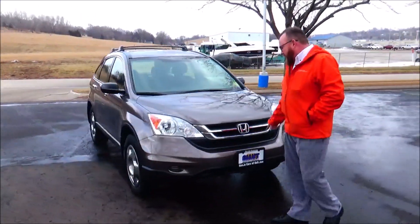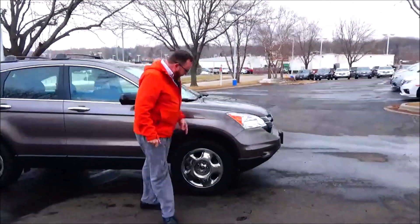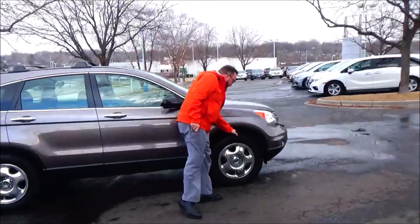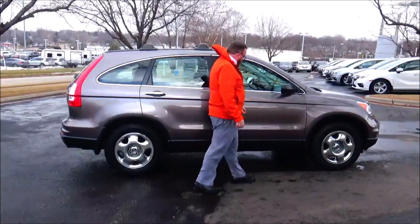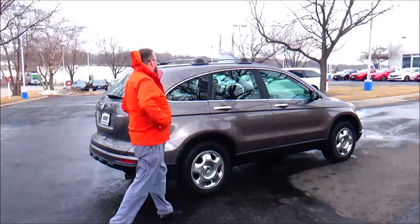5 mile-an-hour bumpers front and back, honeycomb grille, wrap-around headlights, 17-inch multi-spoke wheel covers, lots of tread on tires, breakaway mirrors, reinforced steel door beams, side rocker panels, roof rack with crossbars.